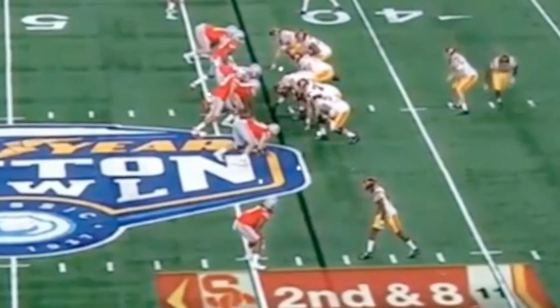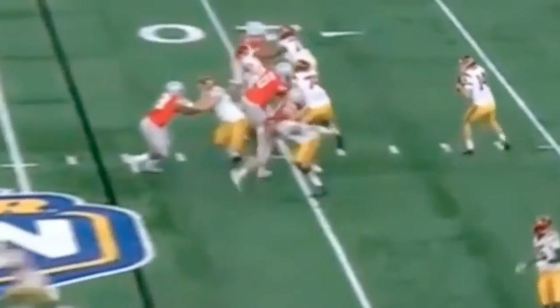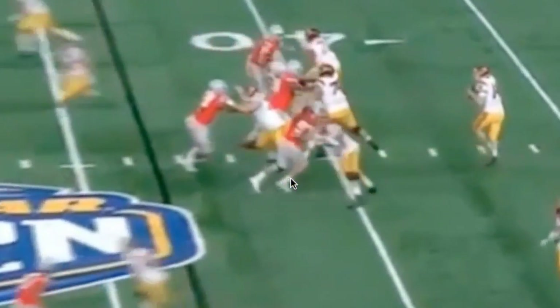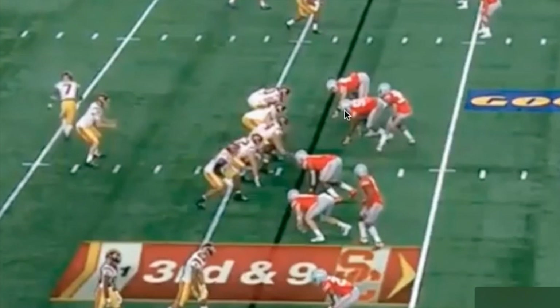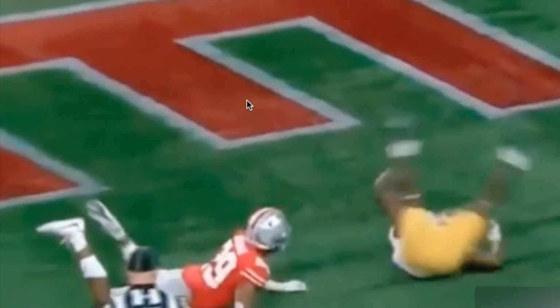Nick Bosa is going to give a hard rush to the outside, hard step to the outside, shoulder cross-face — so smooth. Look at how smooth he crosses the face. Hey man, take a look at young Nick at the top of the formation — he's going to come off the ball, engage, and then 'get your ass off me' — did you see him?